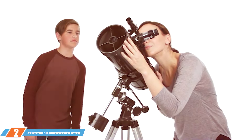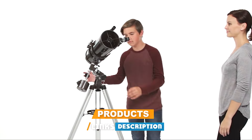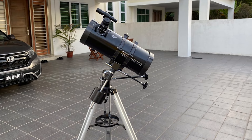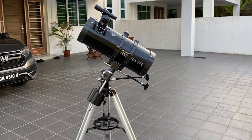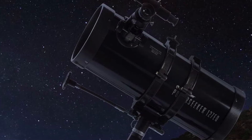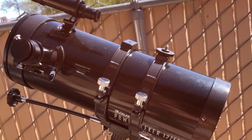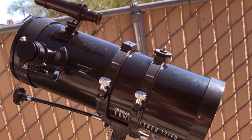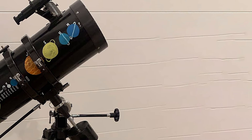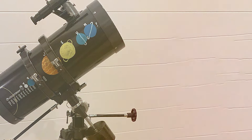Moving on to number 2, the Celestron PowerSeeker 127EQ is an excellent entry-level equatorial telescope renowned for its robust design and precise tracking capabilities. Its 127mm aperture gathers plenty of light, allowing for detailed observations of the moon, planets, and even deep sky objects like galaxies and nebulae. The sturdy steel tripod and equatorial mount facilitate smooth tracking of celestial bodies as they move across the sky. The PowerSeeker is equipped with slow motion controls, enhancing the ease of tracking objects during your stargazing sessions, and is also straightforward to assemble.